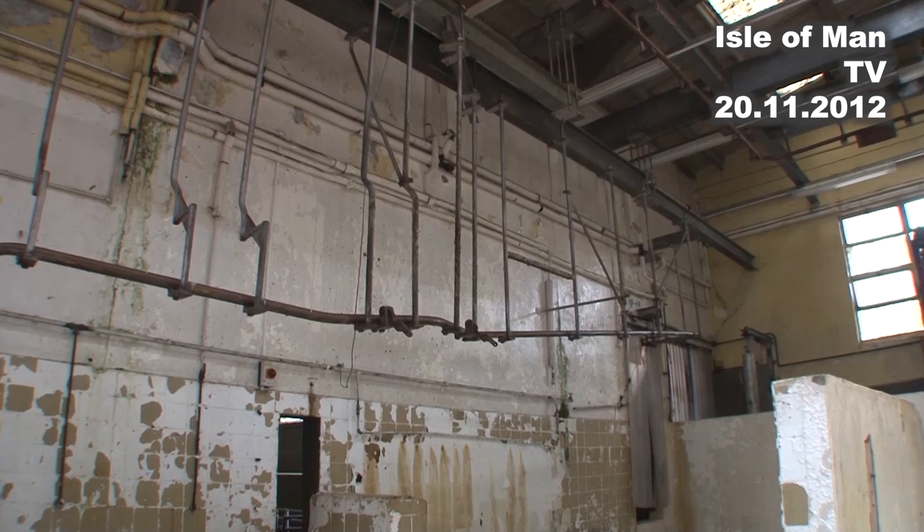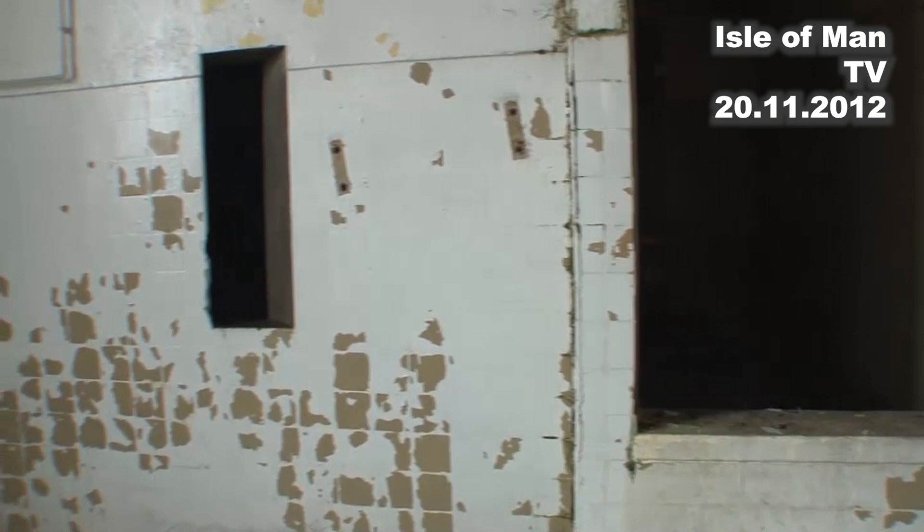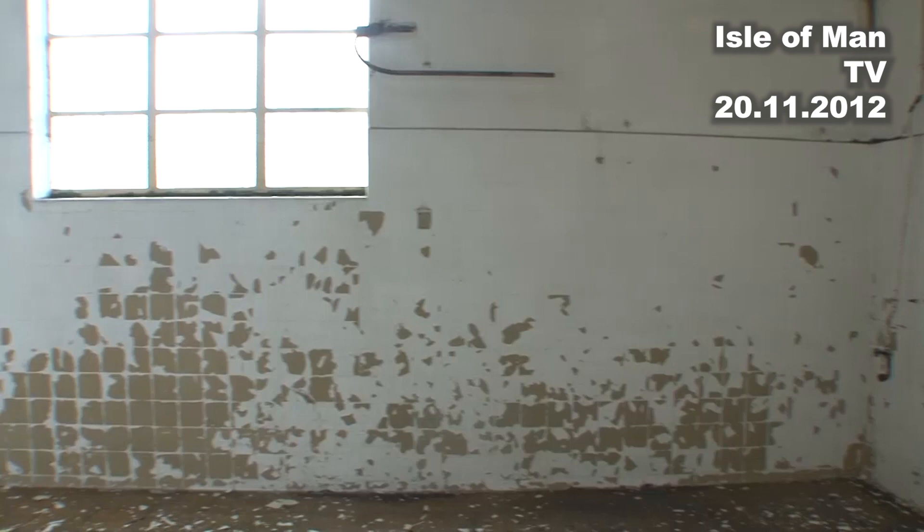How long the whole process will take is hard to say — how long is a piece of string? We don't know what we're going to encounter yet. There are a lot of fridges, coolers and such inside which all have to be segregated, so it's a very time-consuming job.